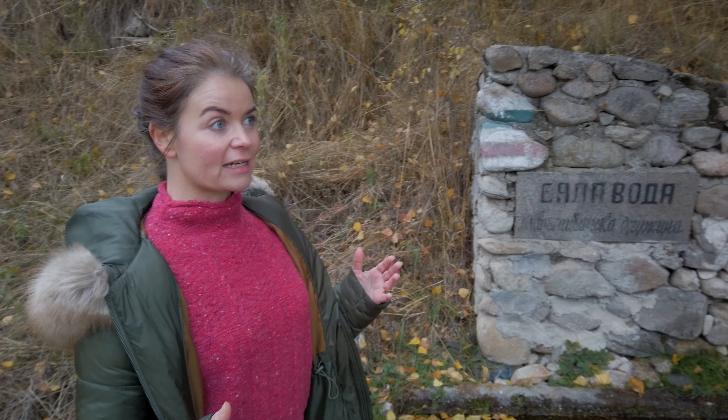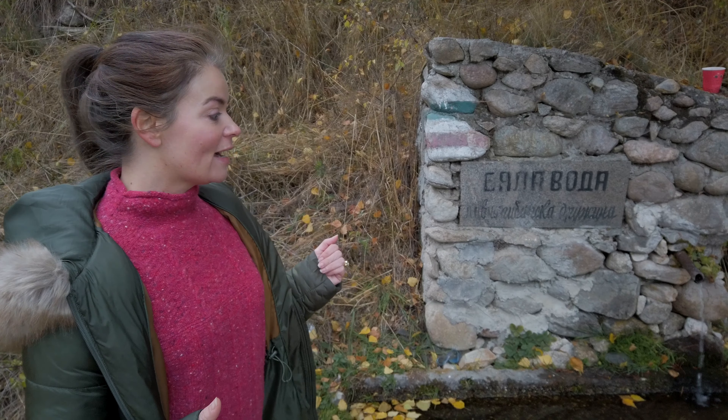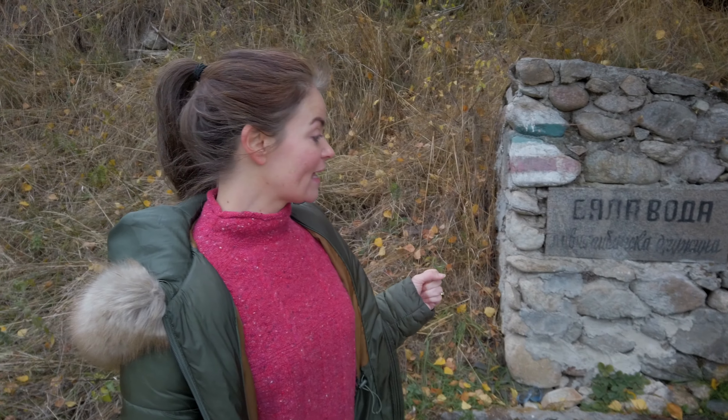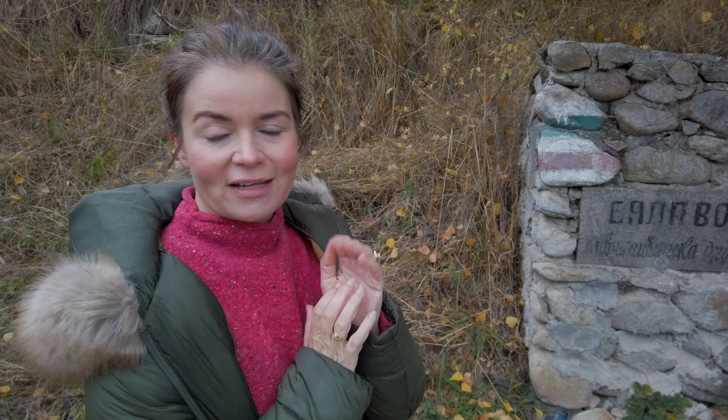We're pretty much at the end of the track now, coming back to the village. It's taken us approximately three hours, and it was a really nice walk. But our hands are getting cold, so we're going to head back to our little guest house and get warmed up before dinner. Koprivshtitsa offers lots of places to stay, and after doing a little bit of research we eventually decided on Dona Guesthouse.